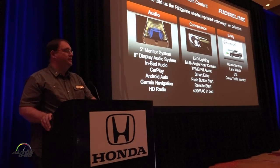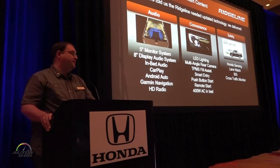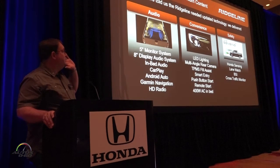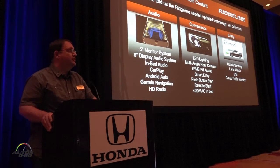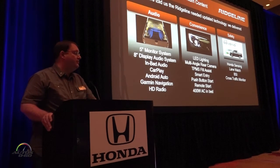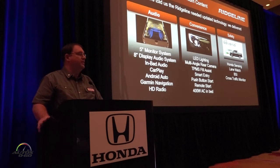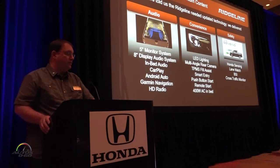As Kerry mentioned when he started his opening statements, our customers were looking for more technology, so we delivered a tremendous amount of technology to this product. We improved audio features, our 5-inch and 8-inch display audio technology with all the features that go along with them. We improved convenience with LED lighting and other exterior features, smart entry, push button start — those advanced features that our customers are looking for.